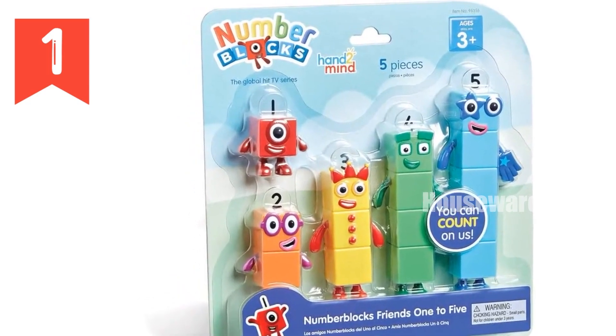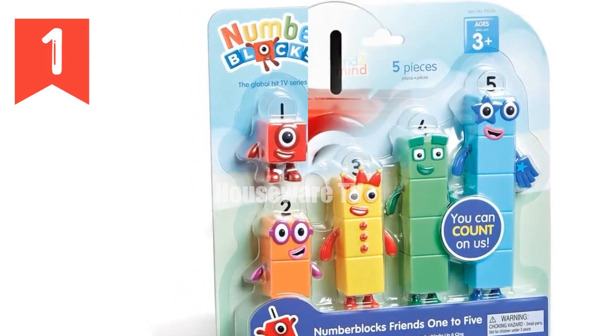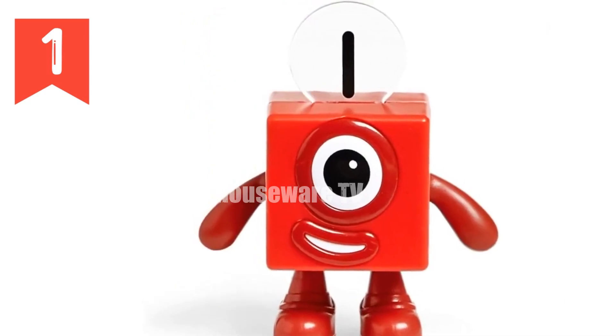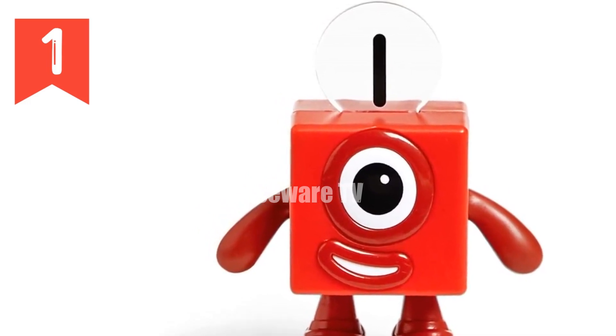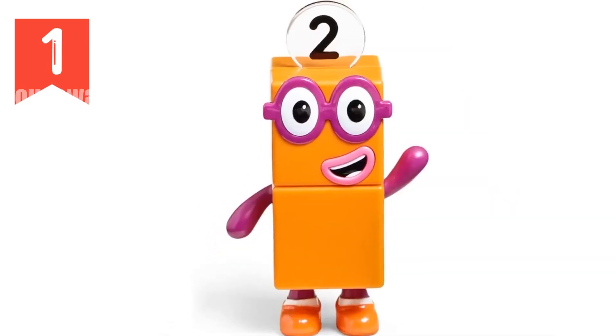Technical Specifications: Officially licensed Number Blocks Toys. Includes Number Blocks 1-5 Figures made from durable plastic with posable arms. Appropriate for kids ages 3-5. Dimensions vary by character. Materials: Plastic.